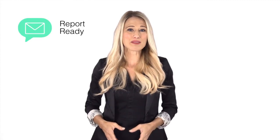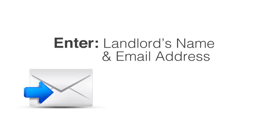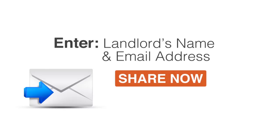Otherwise, you can simply enter the landlord's name and email address and authorize your report to be shared. Every landlord and agent who uses Apply Connect must go through the same Experian authentication process, giving you peace of mind that you are sharing your credit and background report with a legitimate person.